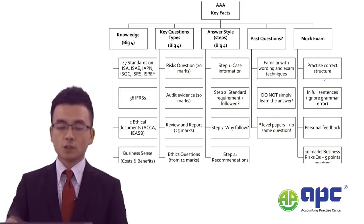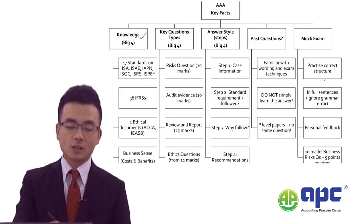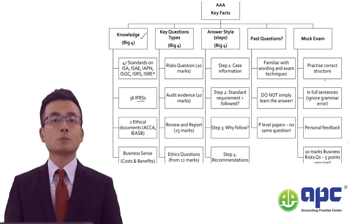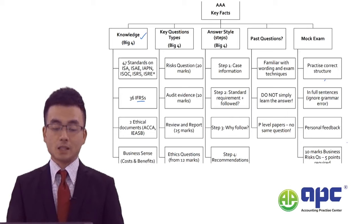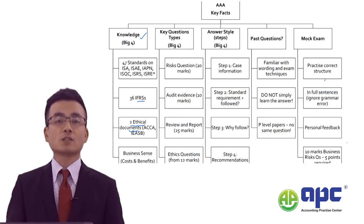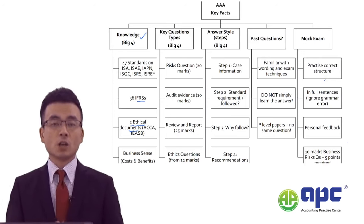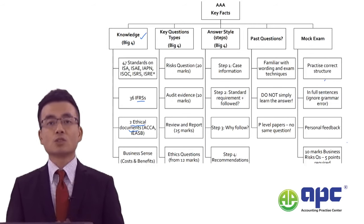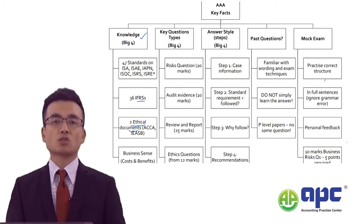Not only do you need the IFRS knowledge — in the AAA paper there will be particularly 36 IFRSs including the IFRS for SMEs to be tested — there will also be two ethical documents: one is called the ACCA Code of Ethics covering five principles, and the other is the IESBA Code, published by the International Federation of Accountants (IFAC). The examiner will bring various situations and mix them with an ethics question in the examination.